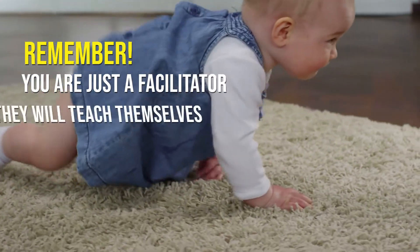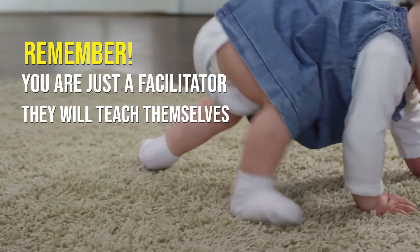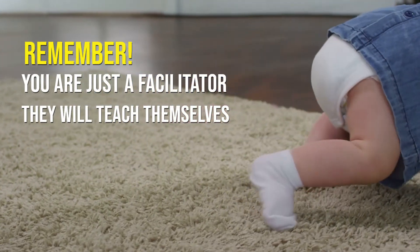Remember that your child will basically teach him or herself to walk. Your role will just be to support them.